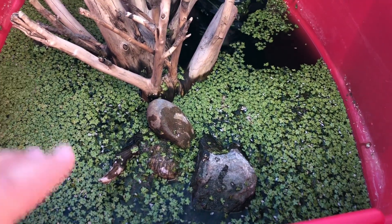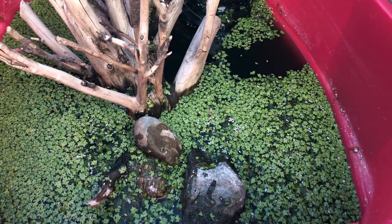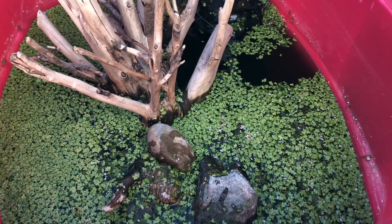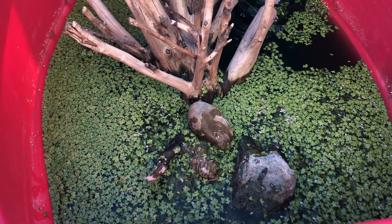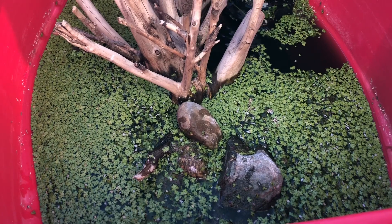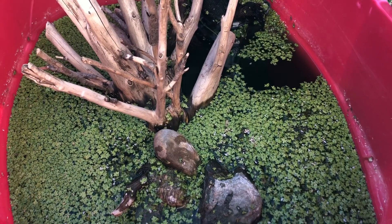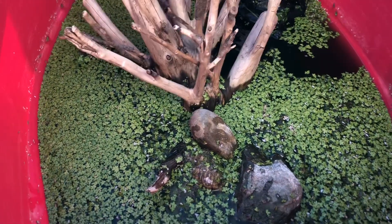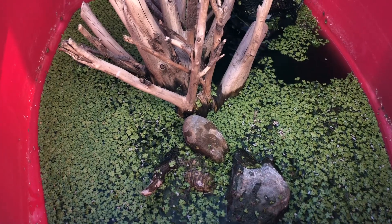Baby turtles are really simple to keep. You just set up a 10-gallon aquarium, put a basking area on top, make sure it has good filtration, and keep it alone — I think that's best. You could keep livebearing fish or minnows with it, but do not keep goldfish — goldfish get enormous and they're not good feeder fish either. As for water changes, you want to do them pretty often — maybe once a week, maybe every other week, maybe multiple times a week. It kind of just depends. A lot of people get multiple turtles at once, but I don't really recommend that because turtles get massive.